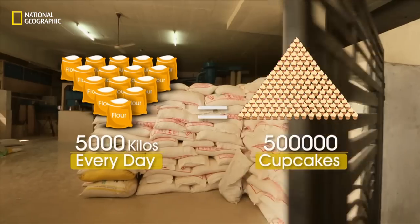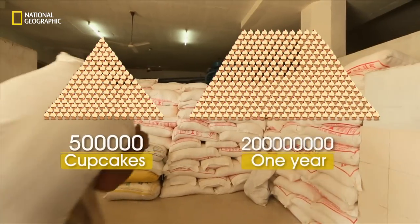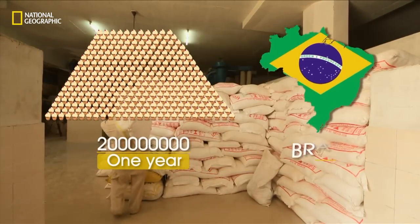Add that up, and it's 200 million cupcakes in a year — enough to feed the population of Brazil.